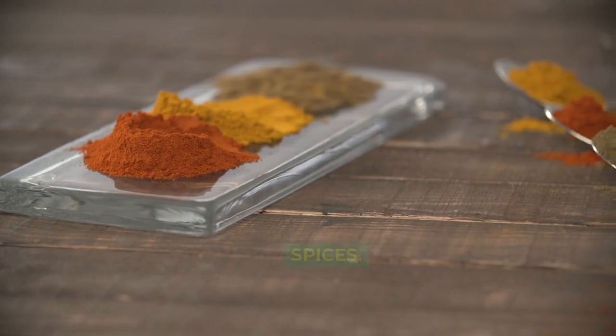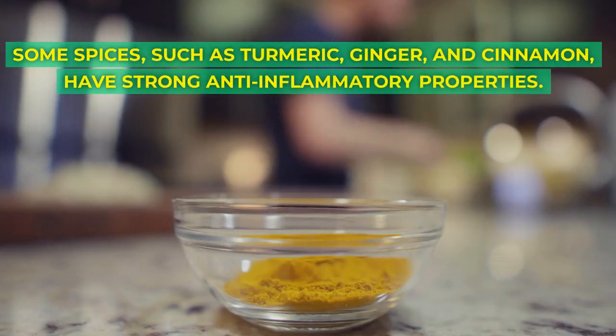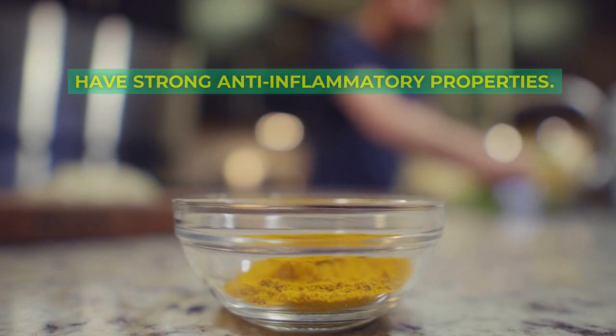Some spices, such as turmeric, ginger, and cinnamon, have strong anti-inflammatory properties.